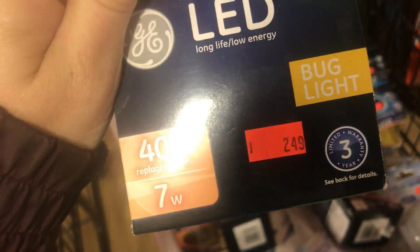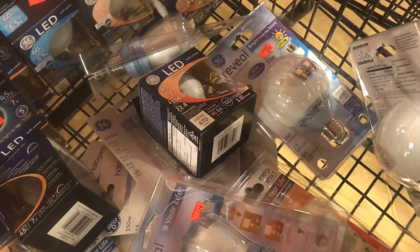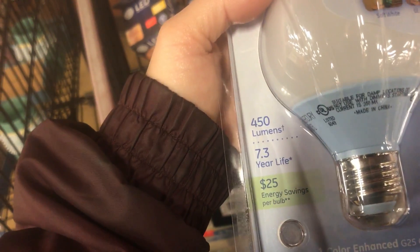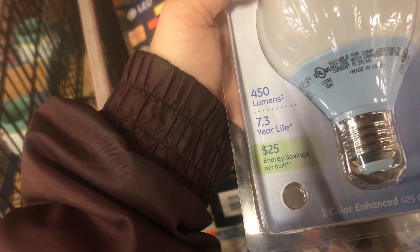There are lots of LEDs. It's a Bug Light 250, but it's an LED. I kind of want to get one of these — I'm going to look through these. How much are these? $2.74. Is this an LED? Oh, it's a CFL bulb. I don't want a CFL.